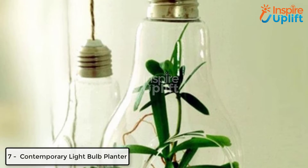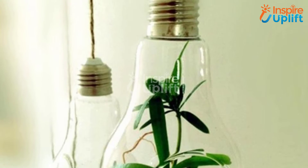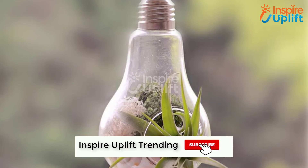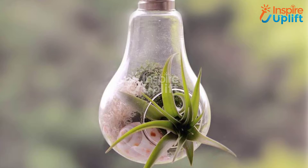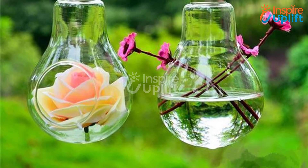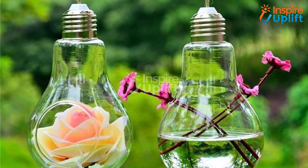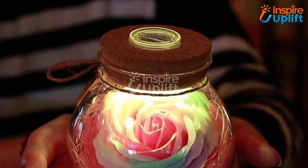At number seven, we have the contemporary light bulb planter. Get this small hanging planter bulb to keep your dried succulents and blooms. You can also add pebbles, small strings of lights, and even figurines to make it look unique. Hang it near a window, entrance door, or in the corner of your house to get noticed.